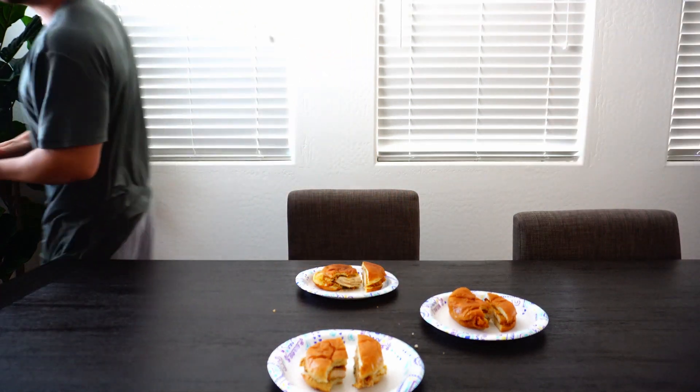Popeyes is my favorite. Mom agrees Popeyes is her favorite too. I'm talking to YouTube — talking to the internet. You can come over here if you want to be in the shot. Anyway, Popeyes is the best one.